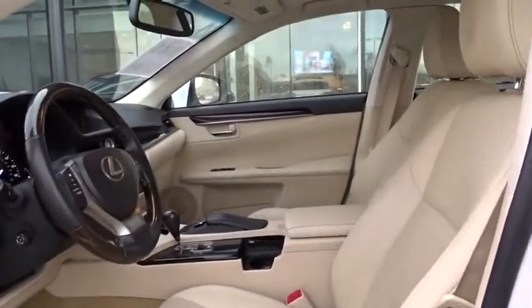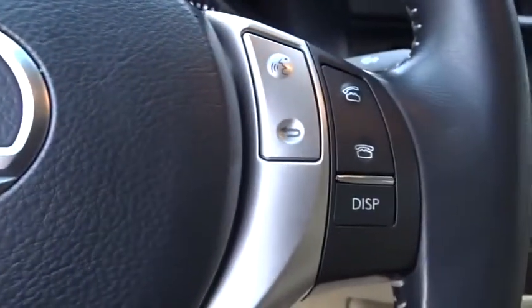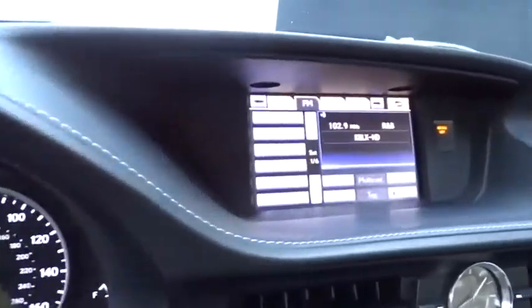Keyless entry, power passenger seat, CD changer, steering wheel audio controls, stability control, traction control, anti-lock braking system, Bluetooth, leather-wrapped steering wheel, adjustable steering wheel.